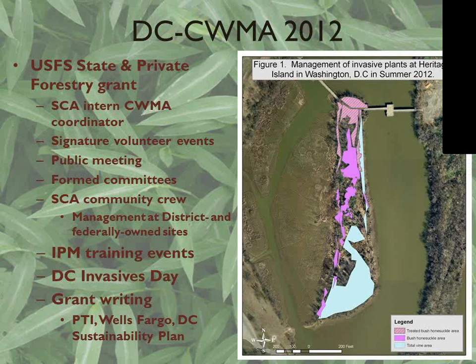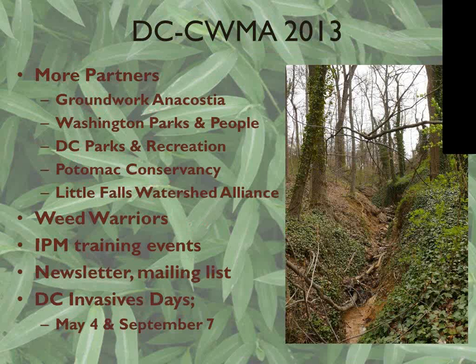This is Heritage Island, right next to Kingman Island, where we removed bush honeysuckle and invasive vines including porcelain berry and Japanese honeysuckle. The area in blue on the map is pretty much covered by porcelain berry — about an acre to an acre and a half. Our goal this year is to do management with goats in the fall with Living Classrooms, then follow up in the spring once everything has resprouted with herbicide application.